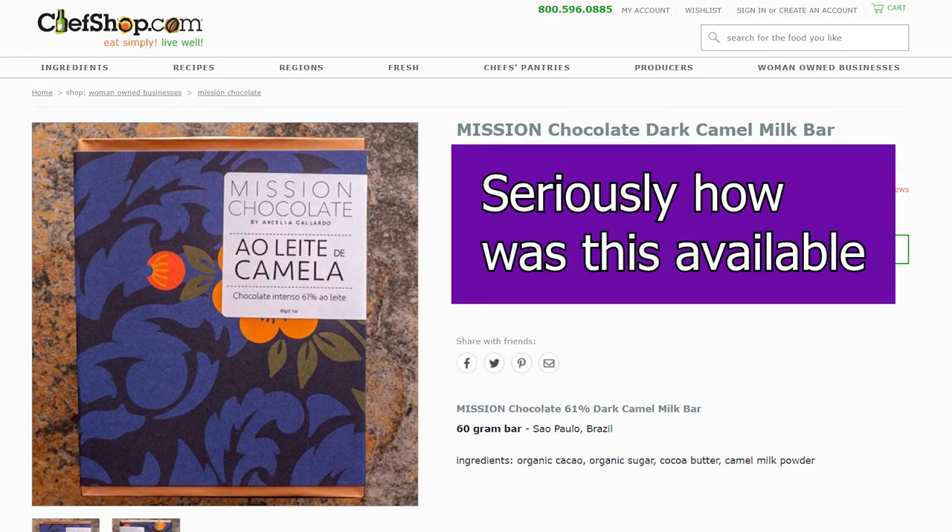This is Camel Milk Chocolate from Mission Chocolate. They're a bean-to-bar chocolate brand based in Brazil. While I've covered Mission before, this is a new limited edition bar that technically is only in Brazil. So when I saw it online and I could actually get it shipped to me, I was kind of surprised.